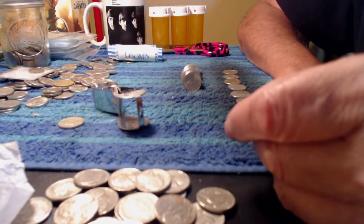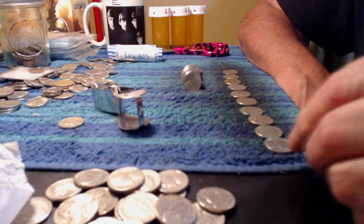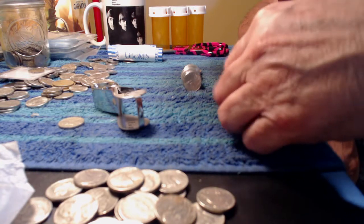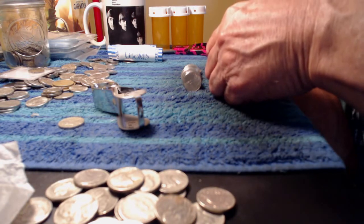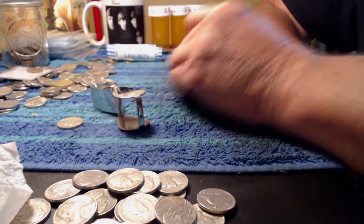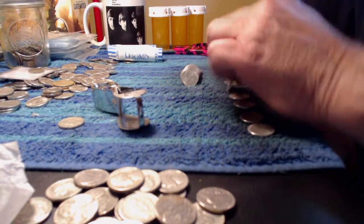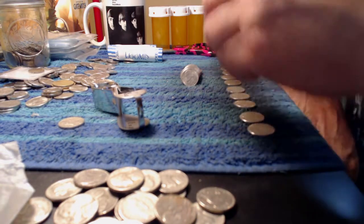Oh, look at that — right off the bat, you got another 48-S. Okay, we'll go through this and see if going live maybe changes my luck. It's a pretty dry box so far, and it is from Loomis.